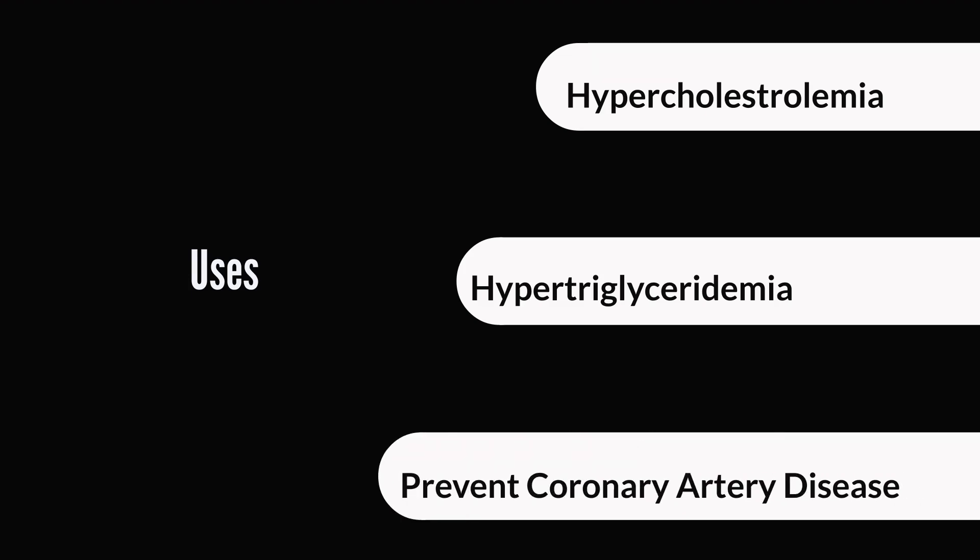It is primarily prescribed to take care of elevated cholesterol or high cholesterol, a condition referred to as hypercholesterolemia. It is also prescribed for hypertriglyceridemia, which is elevated triglycerides, and also as a prophylaxis or to reduce the risk factors for coronary artery disease, especially for people who are type 2 diabetic. For such people, your cholesterol doesn't necessarily have to be high, but your doctor may prescribe Atorvastatin because studies show that it reduces the risk of coronary artery disease down the line.